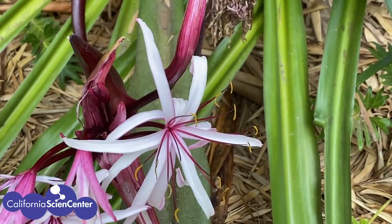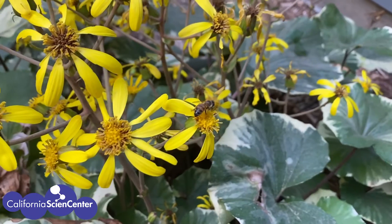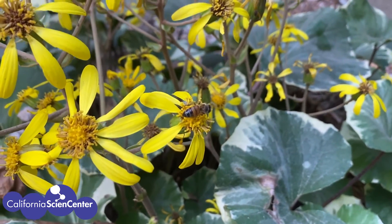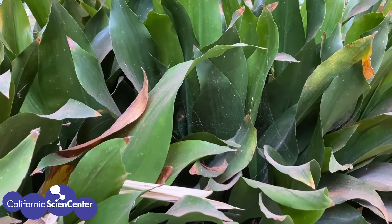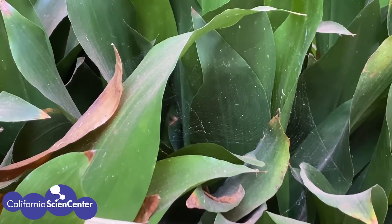Ferns are not the only plants that make more plants differently — some plants use flowers to make more plants. What animal do you think helps by carrying pollen from one flower to another? A bee! Bees help carry pollen from one flower to another. In addition to all the plants in this area, ecosystems also provide great homes for animals. Oftentimes animals and plants need each other in order to survive. Thanks so much for joining me in this amazing ecosystem — hope to see you again soon!